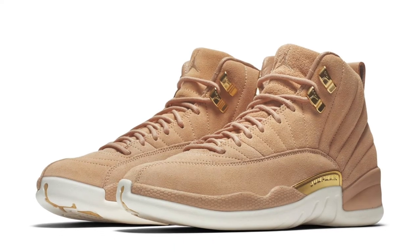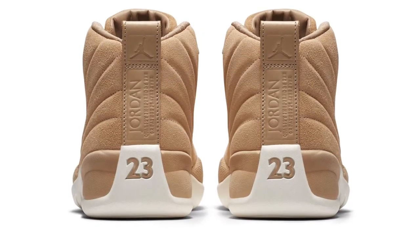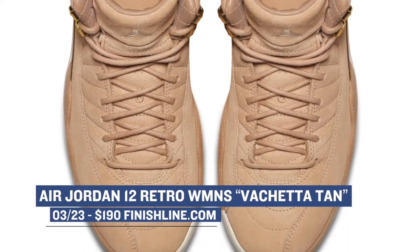Jordan Brand has been putting a lot of focus on the ladies, and that's exactly what they're doing on Friday. The new Air Jordan 12 is dropping in a Vachetta tan colorway that looks absolutely fabulous. Jordan Brand has done a great job with giving the ladies their own colorways, and this one is no exception. Look for those to cost you $190 when they release on Friday.